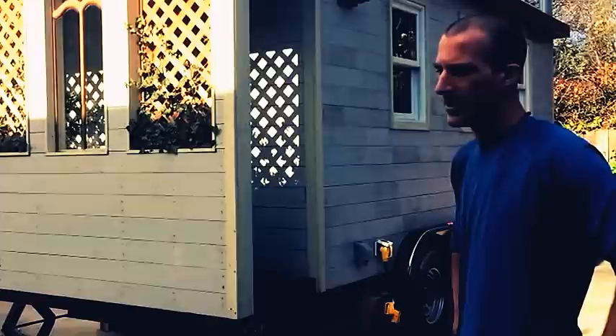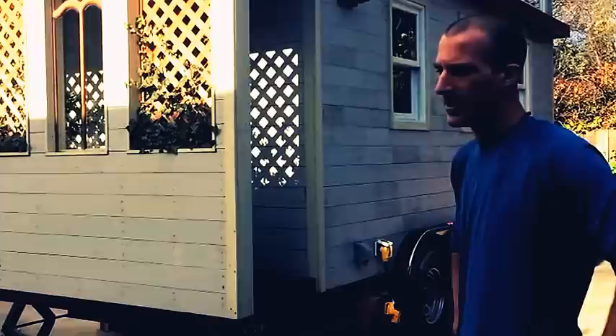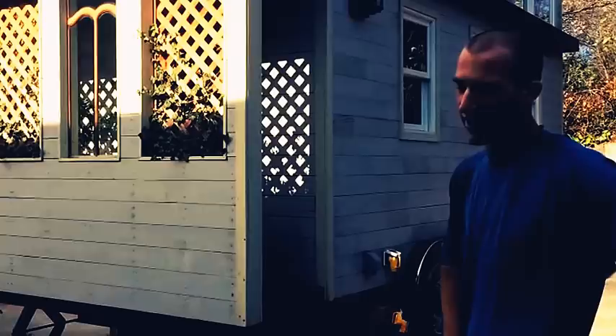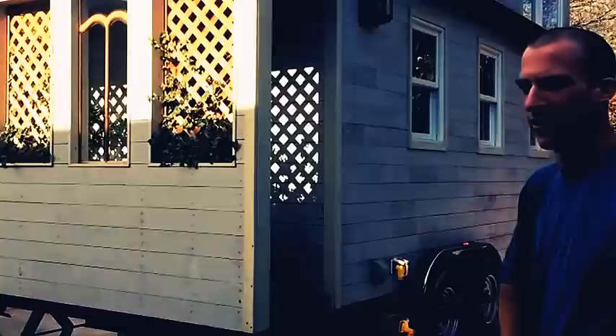I built it here in the backyard of the home that I rent. Built it by myself — there were two days where I had a couple friends help me out. Thank you David, thank you Simon. But other than that, it was just me. And I did have an electrician come in and look at the work and sign off on it, just to make sure that everything was wired properly.